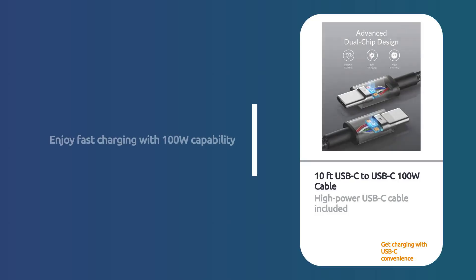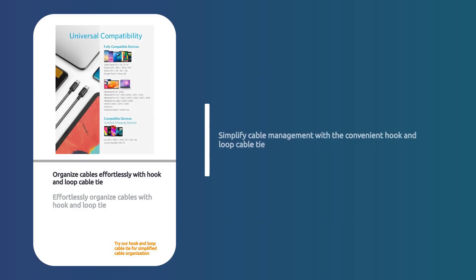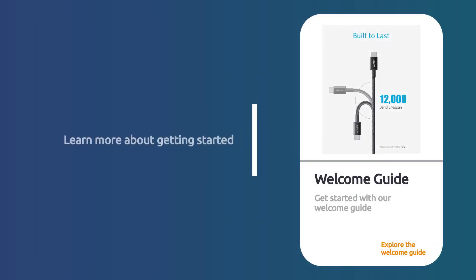Included in the package is a 10-feet USB-C to USB-C 100W cable. You also get a handy hook and loop cable tie for easy organization. A welcome guide is provided to help you get started.